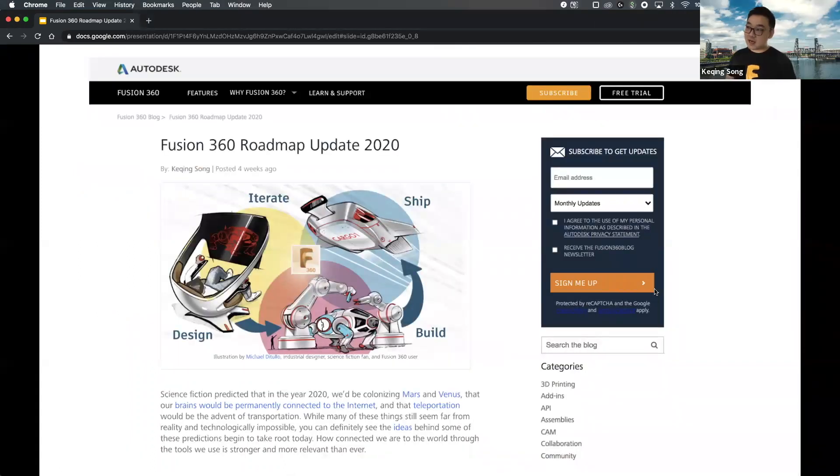We're doing this with you guys here live, but if you go to our blog we have our roadmap update posted and it's available to everyone to see. So if you want to go back and refer to what we talked about or dig into some more details, feel free to go to our blog and look for that. This is the roadmap update 2020 — we also have roadmap updates from past years, all on our blog.